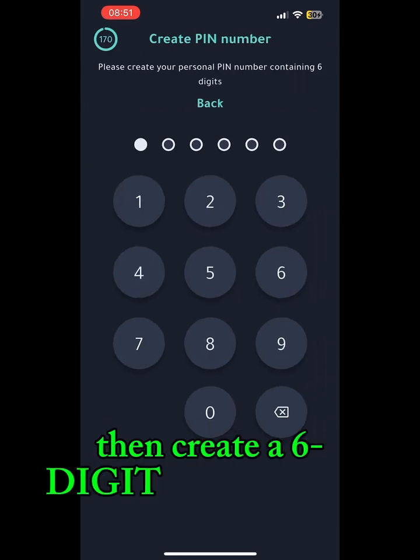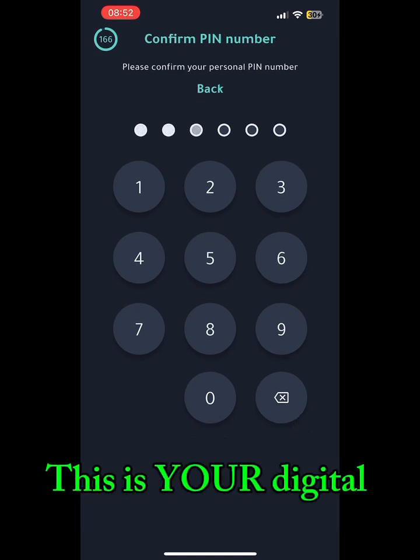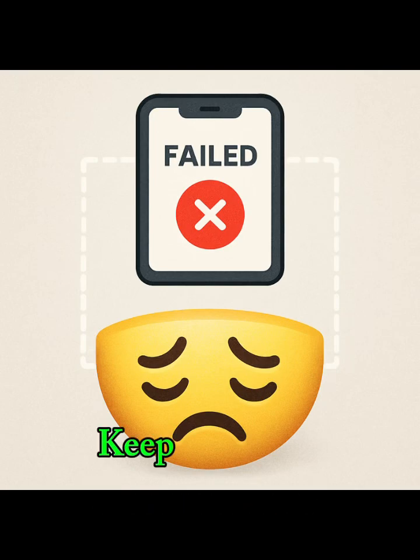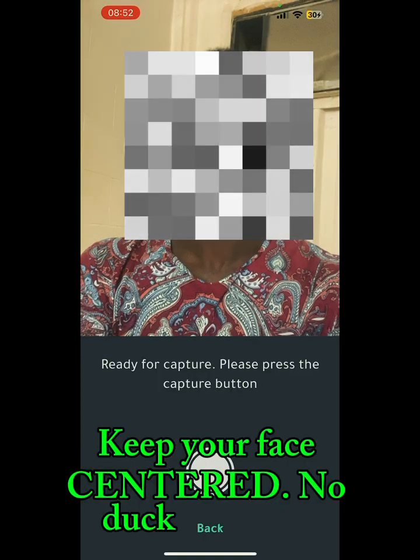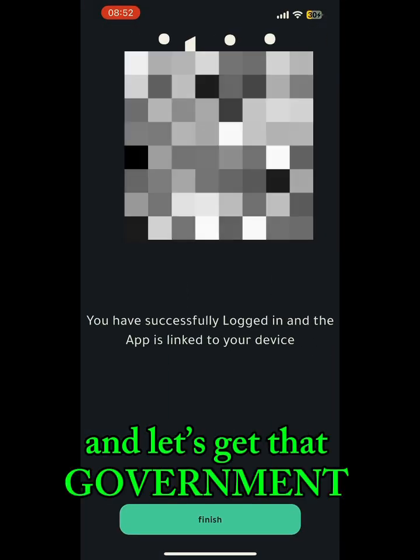Then create a six-digit PIN. Make it secret — this is your digital vault. Face scan time: keep your face centered, no duck faces, no sunglasses. Press shutter and get that government-approved selfie.